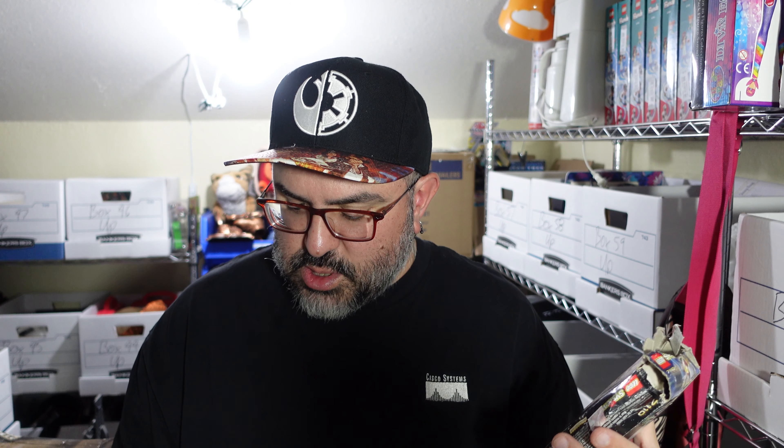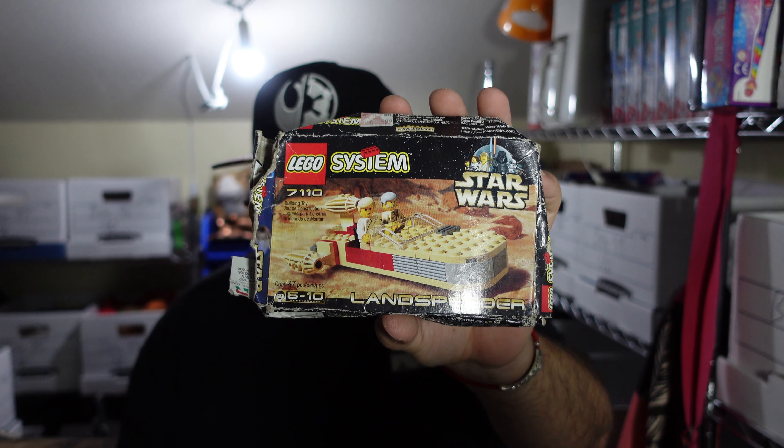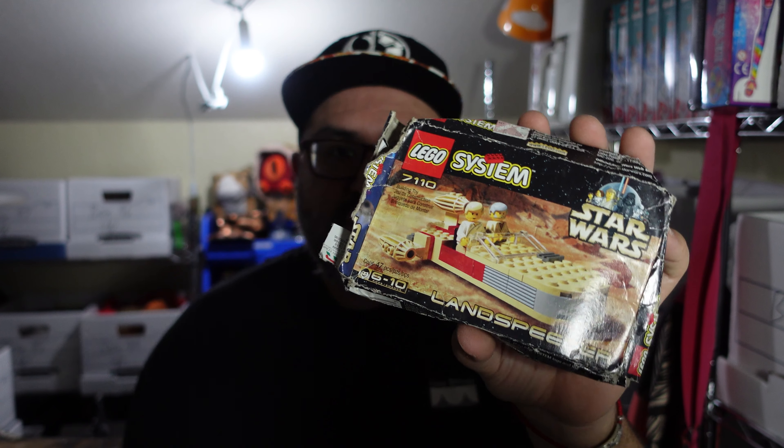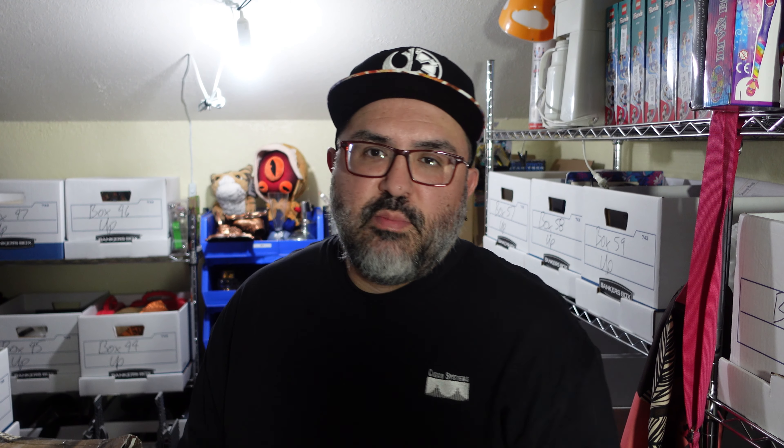The number is right there on the box, easy to look up. Looking at sold listings — this set in this condition will probably go a little less, but $60 is the current rate for this set. Box condition does matter a lot for collectors, so you probably have to take it down a little because of the box condition.